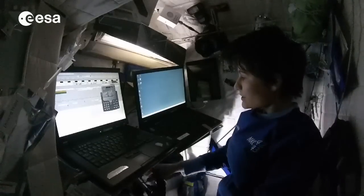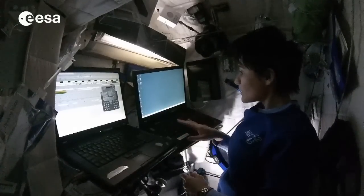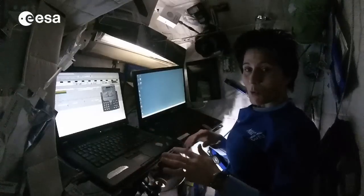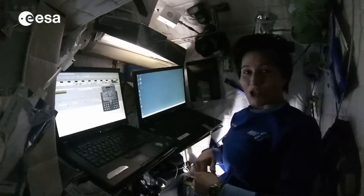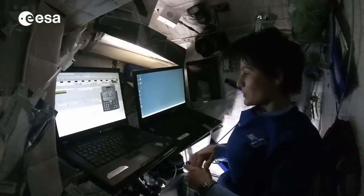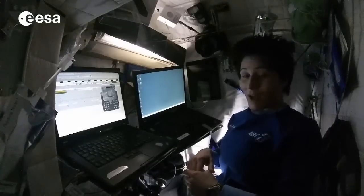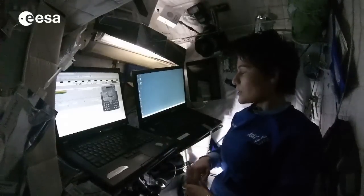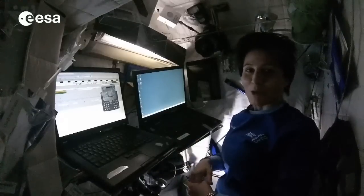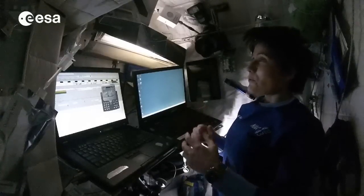We also have a second laptop called a CSL laptop, which is disconnected from the onboard network. With this one, we can log in to a machine on the ground, and this way you have access to the internet. It's not super fast and it's subject to interruptions depending on satellite coverage, but it's kind of a neat thing to have — to be able to access the internet from the space station.